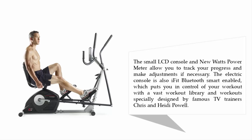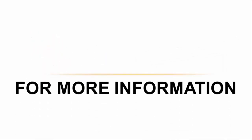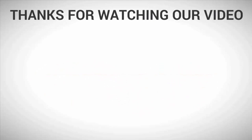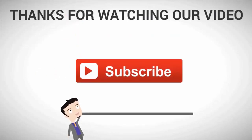The console is also iFit Bluetooth Smart enabled, which puts you in control of your workout with a vast workout library and workouts specially designed by famous TV trainers Chris and Heidi Powell. For more information, check out the description underneath the video. Thanks for watching — for more, subscribe to our channel.